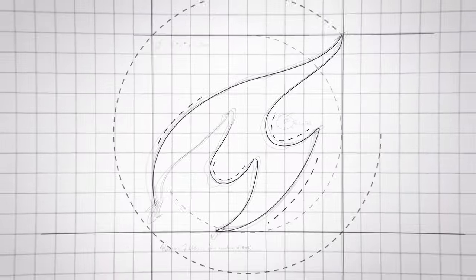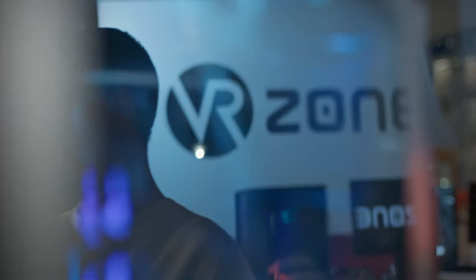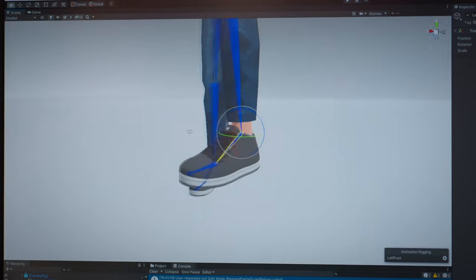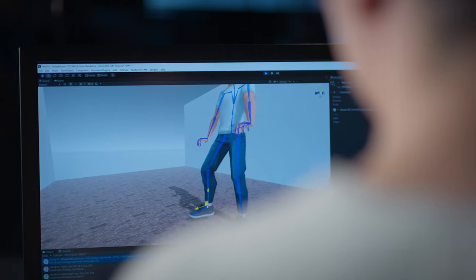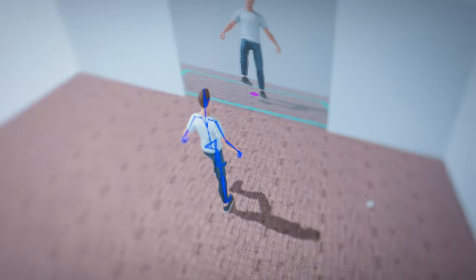As part of our bachelor end project, we had to build an avatar in virtual reality and Unity. The purpose of this avatar was to display the lower body of the user as realistically as possible, which could then later be used for rehabilitation purposes.